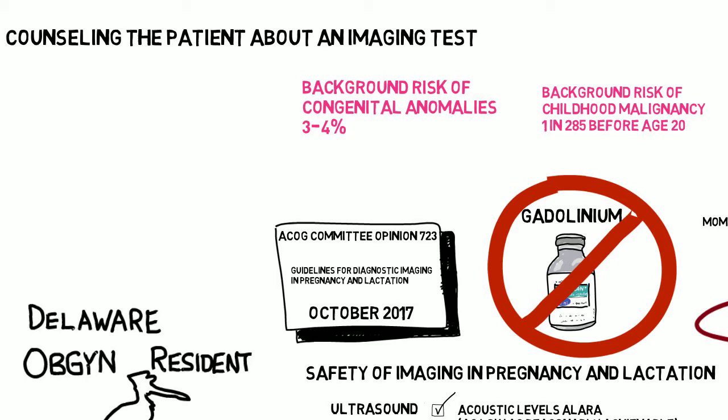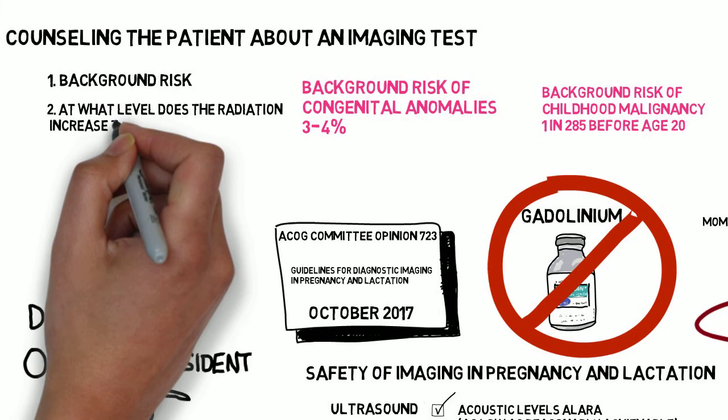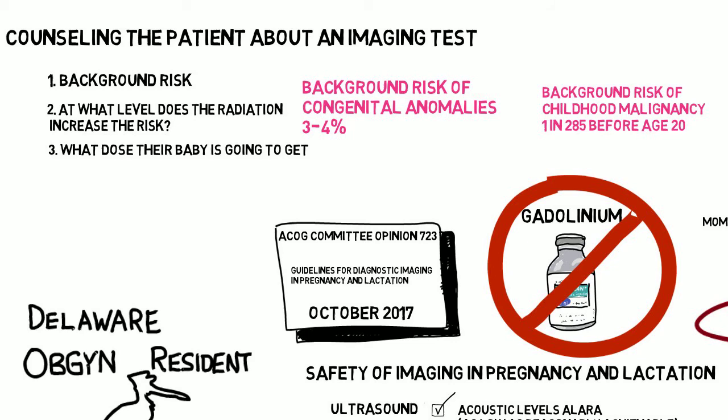Your counseling and documentation can include: 1) the background risk of malignancy and defects; 2) at what level does the radiation increase these risks; 3) what dose their baby is going to get; and 4) the risk of not getting the test, or why you're getting the test.